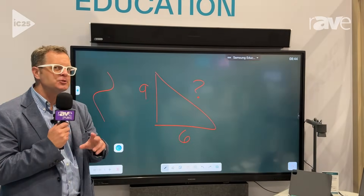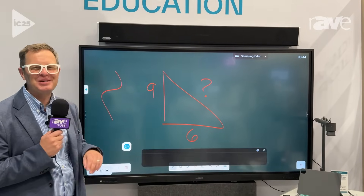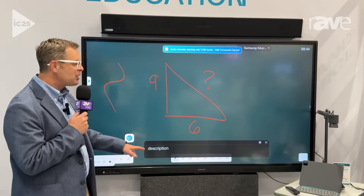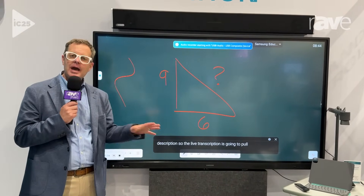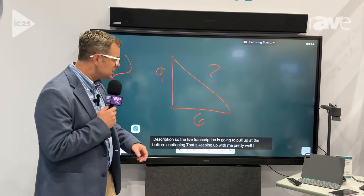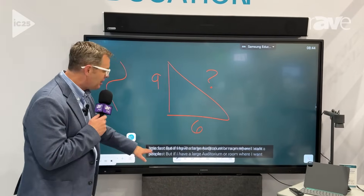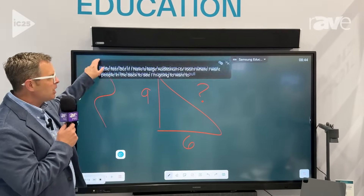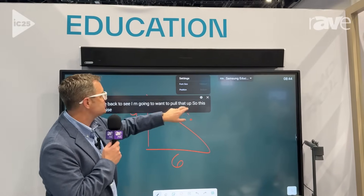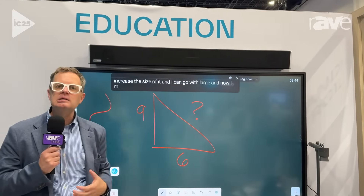That circle search technology is pretty impressive, but one that gets me a little bit more excited is the live transcription. The live transcription is going to pull up at the bottom — captioning that's keeping up with me pretty well. I talk a little fast, but if I have a large auditorium or room where I want people in the back to see, I'm going to want to pull that up. This will let me raise it and increase the size, and I can go with large — now I'm increasing accessibility to the content.